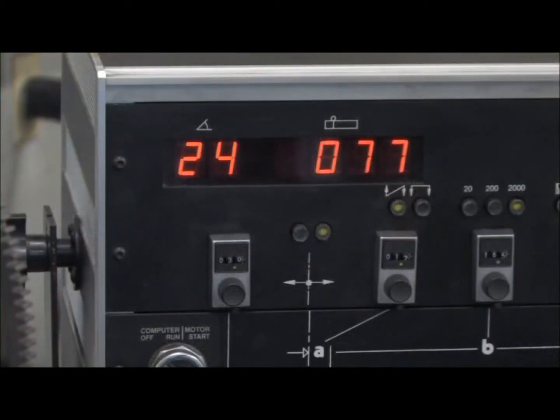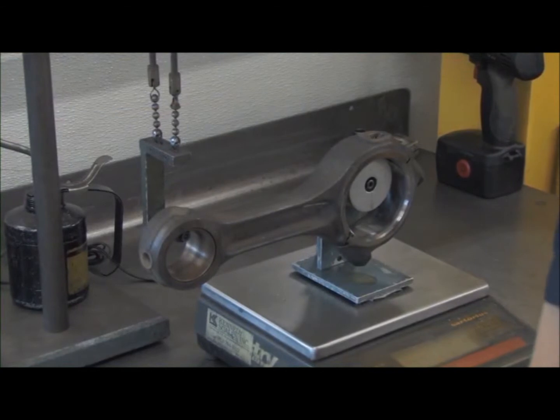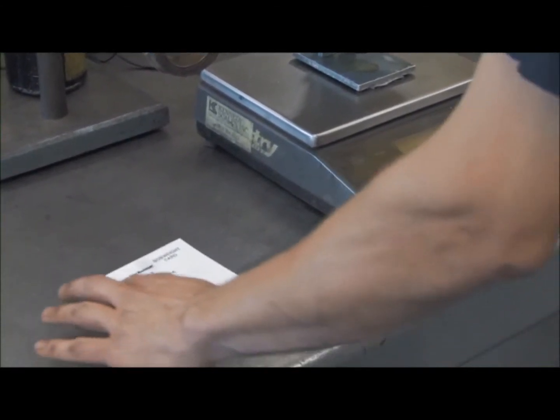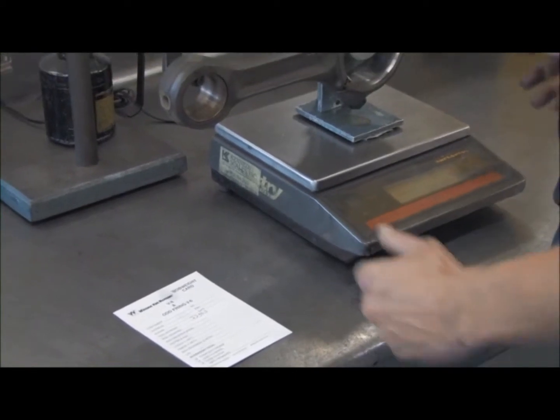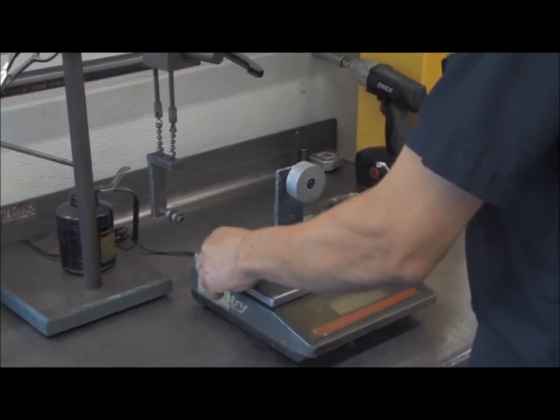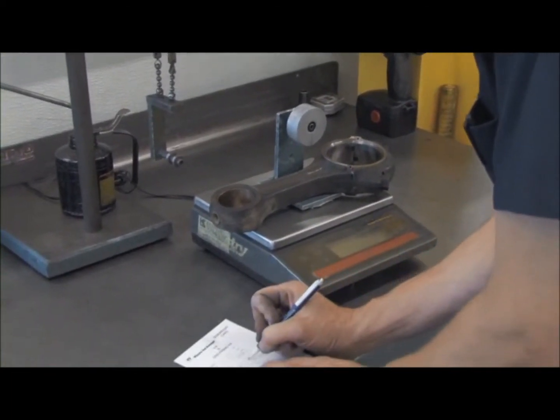The Winona Van Norman balancer gives a machinist an electronic readout to ensure total accuracy. Bob weights are installed on the crankshaft to simulate the weight of the pistons, rings, rods, and rod bearings. Pistons, rings, rods, and rod bearings are all weighed for perfect conformity. These parts are weighed down to 2 grams for a stock engine and within a half gram for race engines.